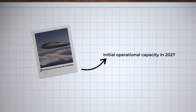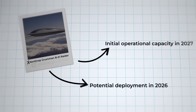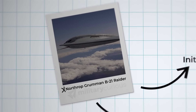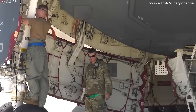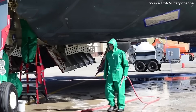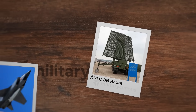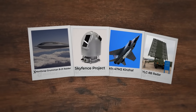The B-21 targets initial operational capacity in 2027, with potential deployment for select missions as early as 2026. Many aspects remain classified, making comprehensive assessment difficult. Stealth technology remains maintenance-intensive, requiring specialized facilities and highly trained personnel, and maintaining operational readiness will challenge Air Force logistics systems. Counter-stealth radars, hypersonic interceptors, and AI-driven sensor fusion all challenge the B-21's stealth advantages, requiring constant upgrades to maintain technological superiority.